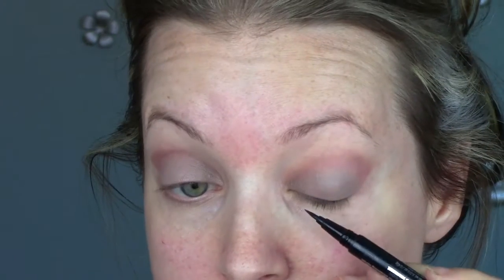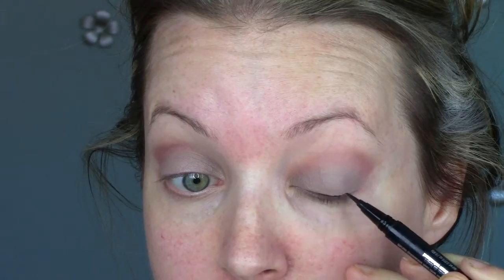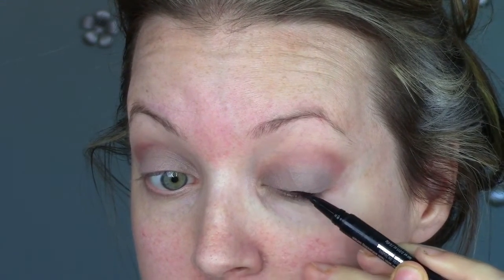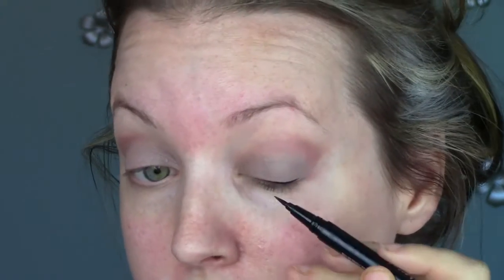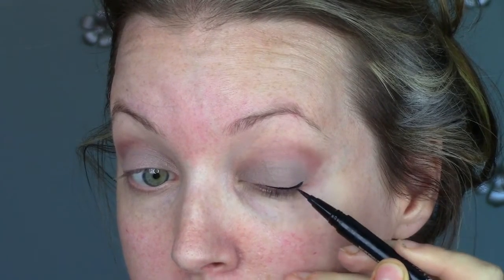I cannot find my Stila Stay All Day eyeliner, so I'm going to play around with the Hard Candy one that I recently hauled — if you guys watched my September favorites. This one's a little bit trickier to work with. It's more fine of a tip but it seems to bleed or run a bit. I'm probably not going to talk while I do this. So I'm digging the right eye, but not the left eye — I don't usually do this, but it's just too thick for me on the left eye.